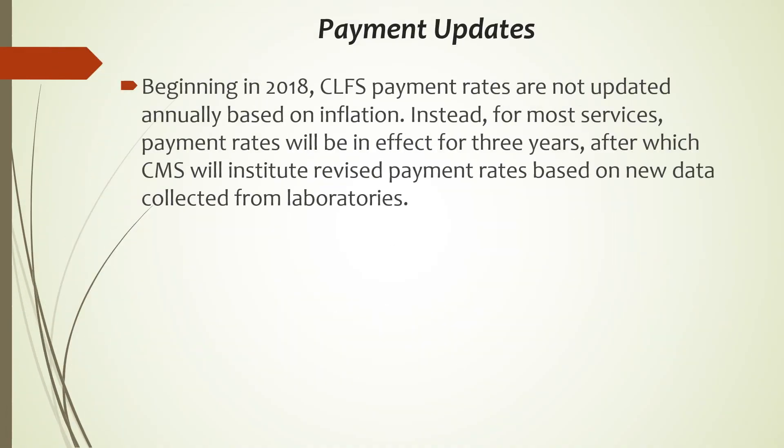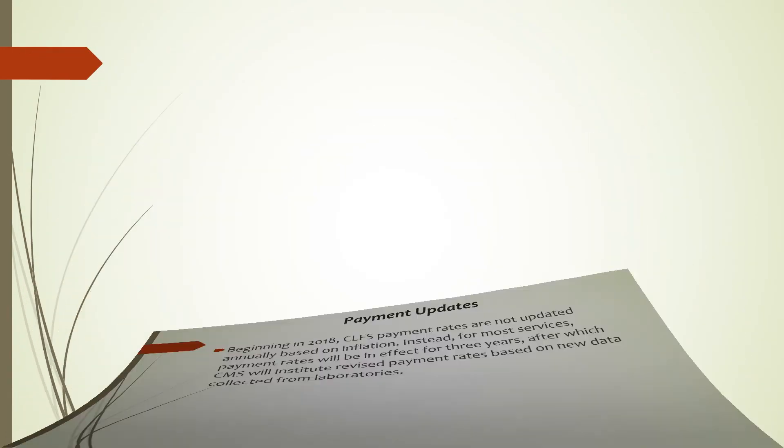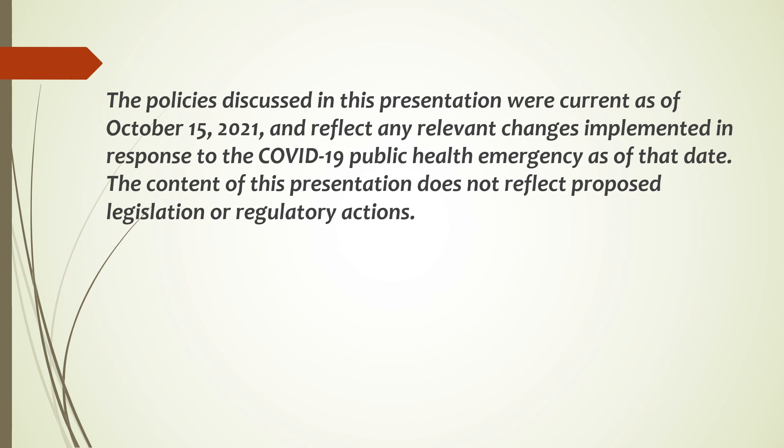Beginning in 2018, CLFS payment rates are not updated annually based on inflation. Instead, for most services, payment rates will be in effect for three years, after which CMS will institute revised payment rates based on new data collected from laboratories. The policies discussed in this presentation were current as of October 15, 2021, and reflect any relevant changes implemented in response to the COVID-19 public health emergency as of that date. This document does not reflect proposed legislation or regulatory actions.